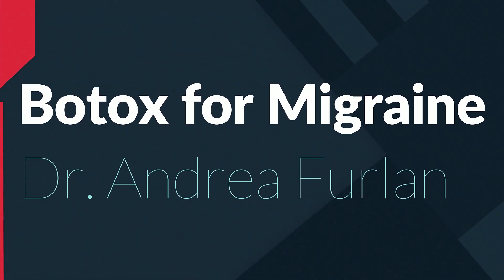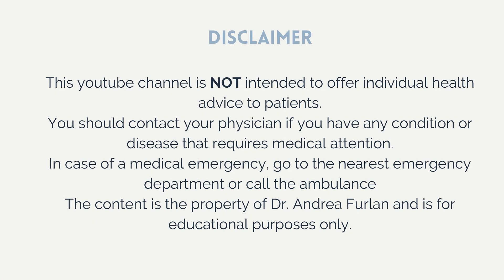So let's talk about botulinum toxin for migraines today. Before I continue, let me remind you that this video is not intended to provide medical advice. If you have a condition that causes pain, please talk to your doctor. This video is only for educational purposes. If there is an emergency, go to the nearest emergency department or call an ambulance.